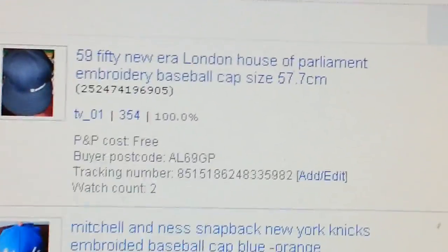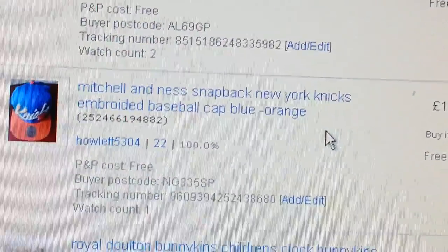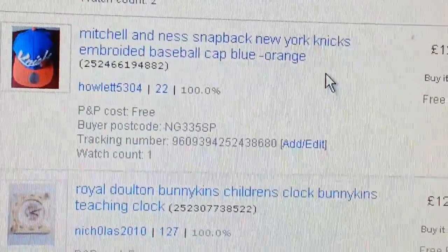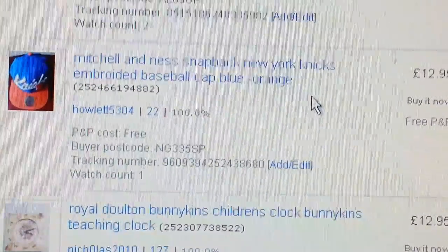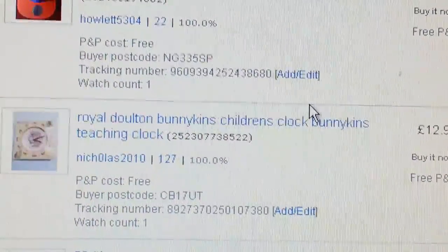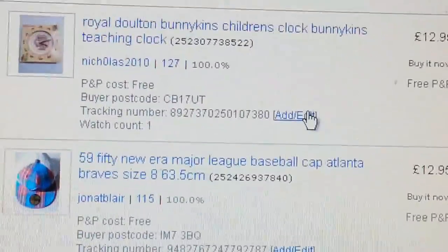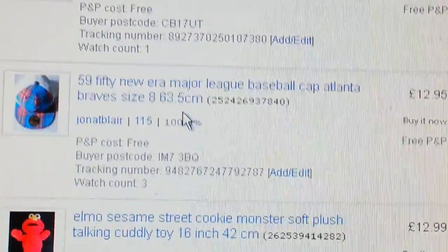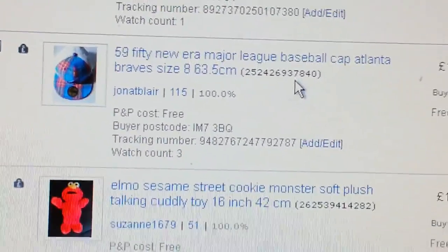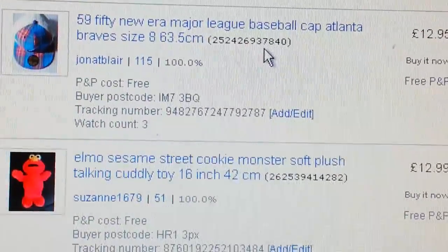At £59.50, it's the usual stuff for me. I'm getting the hang of picking up these baseball caps — I tend to pay between £2 and £2.50. So whenever you're at car boots or other establishments, just pick them up. There's another one at £59.50 — I stick to this price and I keep selling loads of this stuff.